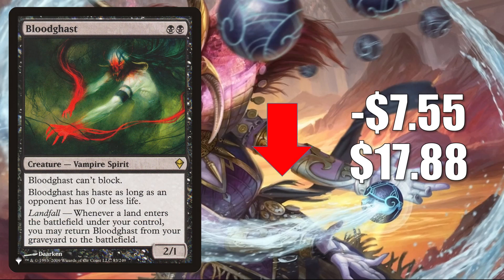Bloodghast, the copy from the list, goes down $7.55 to $17.88, and much like the card we saw a moment ago, this was only there during Zendikar Rising. It spiked recently and is retracting now. In Modern you'll find this in Dredge; in Legacy, Hogaak and Dredge; in Vintage, Hogaak and Dredge. This is also a good upgrade for Dungeons of Death, another one of those new Commander decks. I've also seen this in fresh deck lists around Sefris of the Hidden Ways, the front-facing commander from that deck. Beyond that, this happens to be a vampire, so maybe it gets better this fall when Innistrad: Crimson Vow comes out.